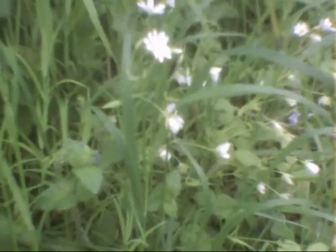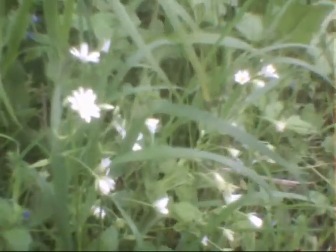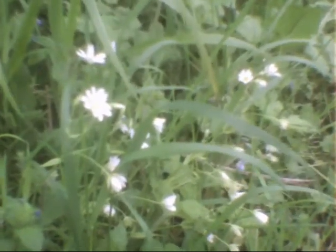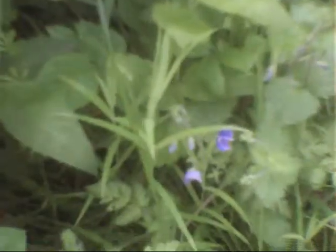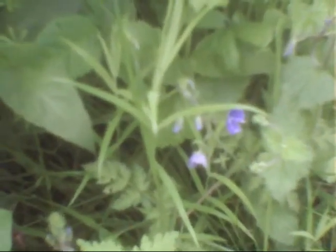Here's some more of that little white flower which I don't know what it is. Maybe somebody can help me out — tell me what that is. It's got these little heart-shaped petals and a yellow centre. I've just noticed another little blue flower down here. I think that's called a bird's eye, or something like that — a little, little flower.